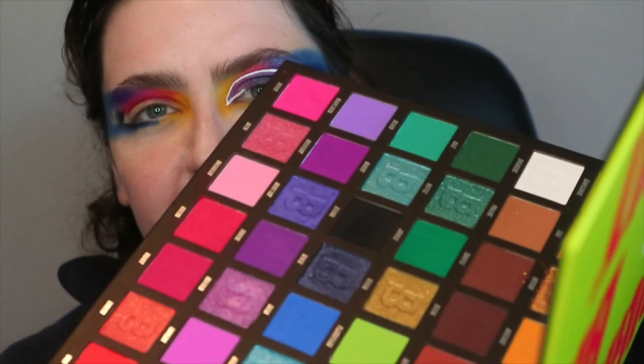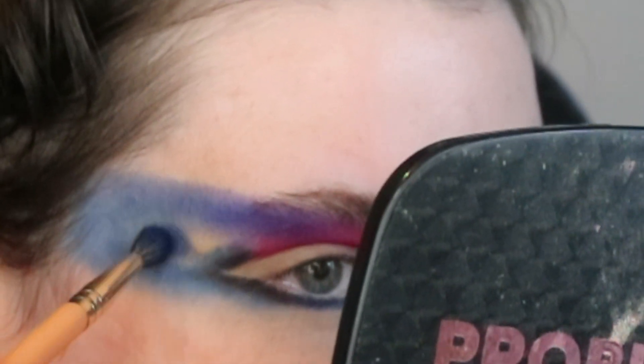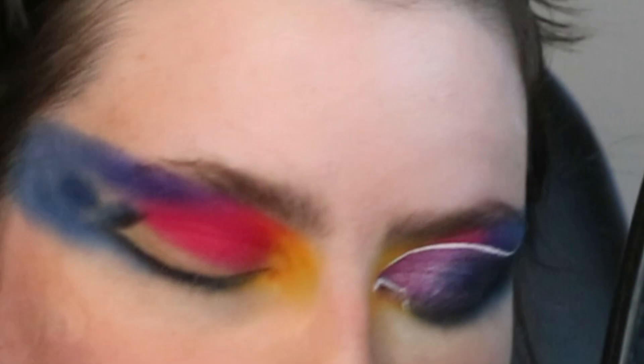I'm taking this coloured rain brush and I'm going into the shade Infinity, which is that navy blue, smacking that on there. What is the technical term? Packing. But whatever. I don't care. I'm not a professional.